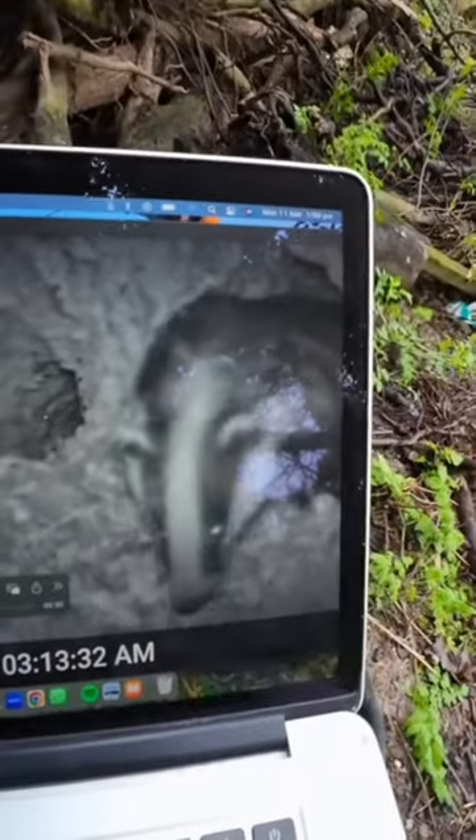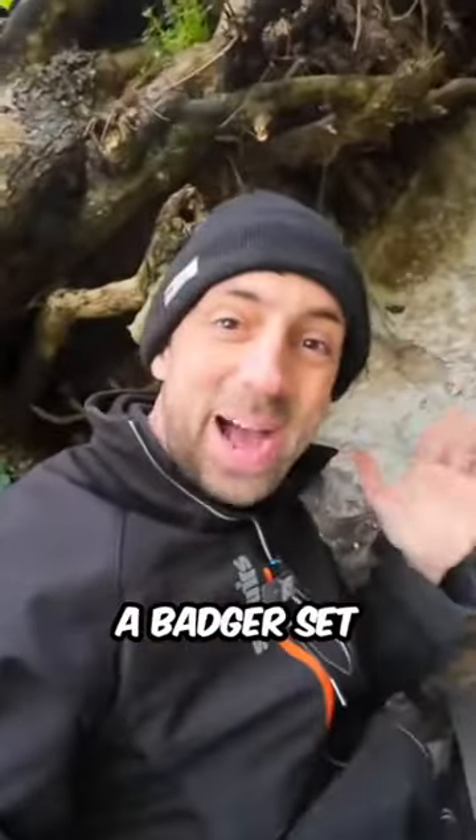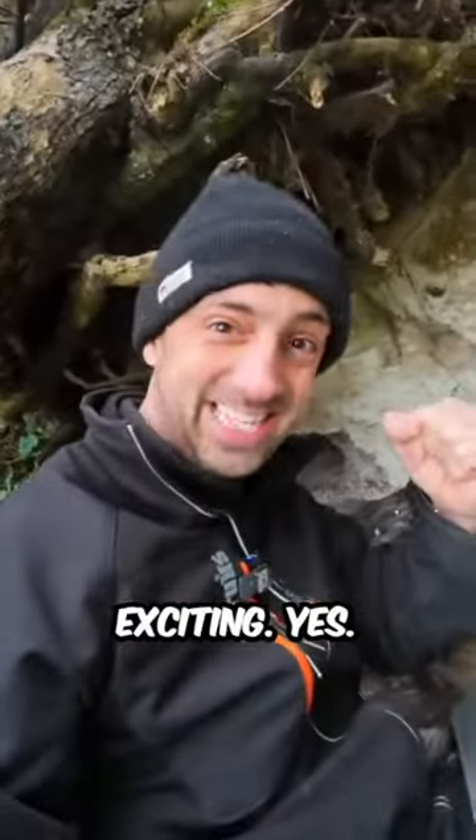Yes! Yes! Look, look at this — it is a badger sett! Here he is coming out of the sett. I have found a badger sett in a chalk cave — that is so exciting! Yes!